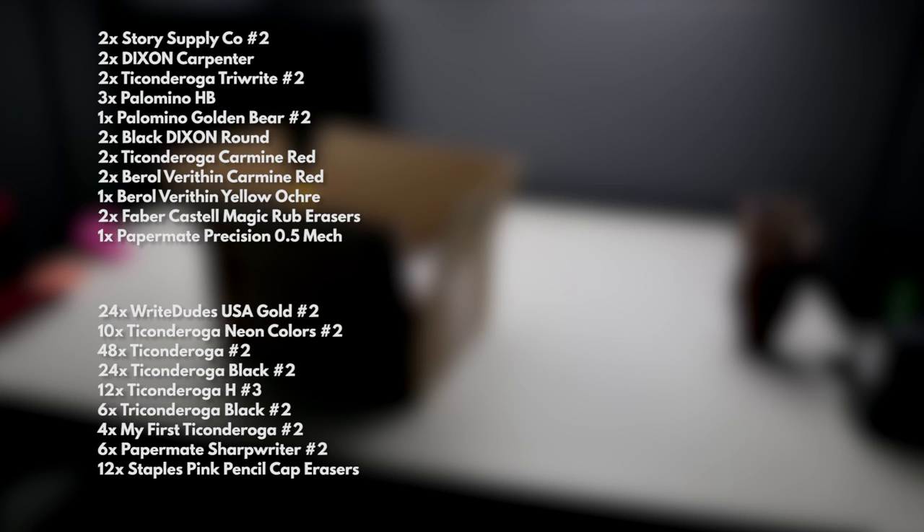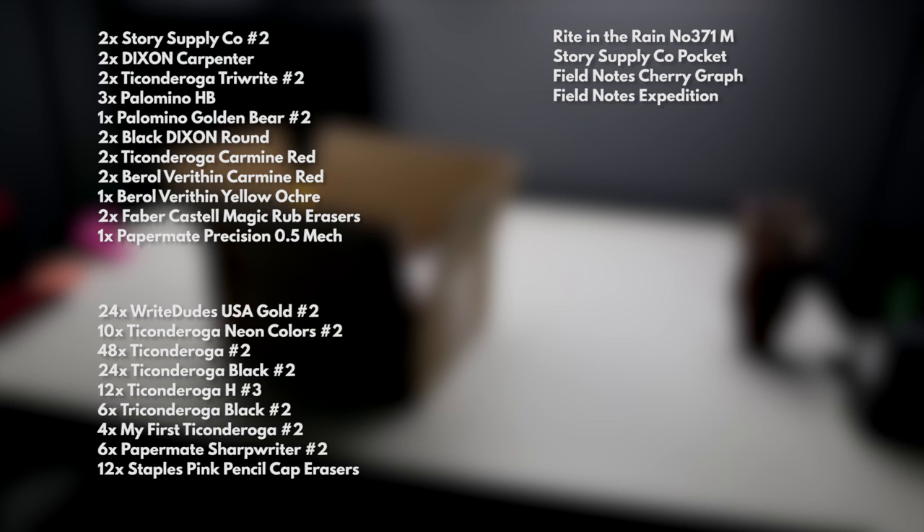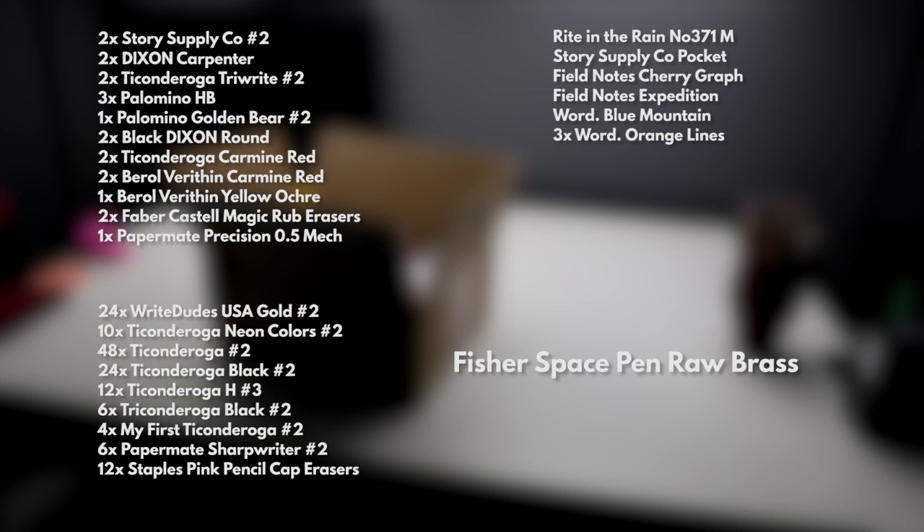Just for giggles, he also threw in some notebooks. There's a Write in the Rain No. 371M, a Story Supply Company Pocket notebook, a Field Notes Cherry Graph, a Field Notes Expedition, a Word Blue Mountain notebook, and a three-pack of Word Orange Lines. And then the cherry on top of what is already an incredible box — a Fisher Space Pen in raw brass.